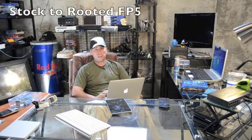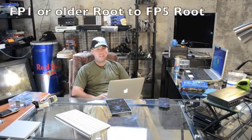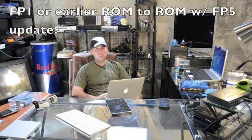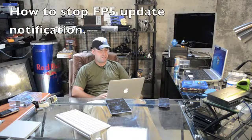Mostly this video is going to address the issues people are running into and the questions I'm getting. What happens if I want to go to the FP5 update and root, coming from stock? What happens if I am already rooted on FP4 and I'm stock? What about if I'm already on a ROM and I want to take the FP5 update? We can address each of those individually.